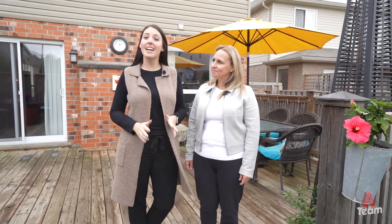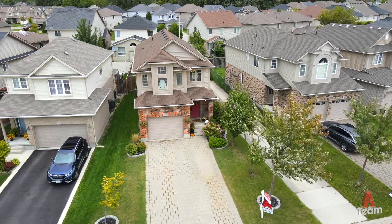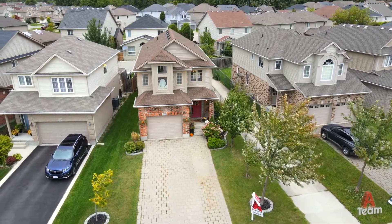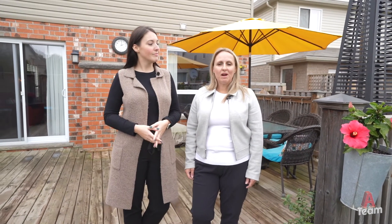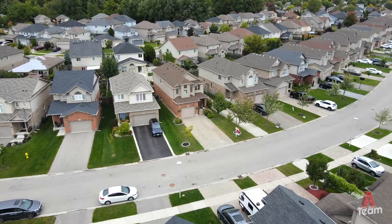We've shown you a handful of the fantastic features that you'll find here both inside and out, but there's plenty more to explore. Please visit us on our website for more information or to book your private showing at 18london.com.